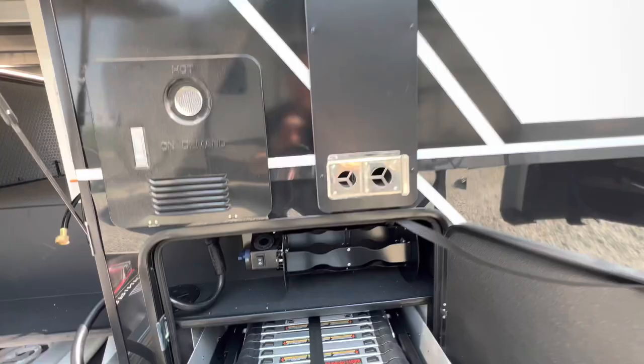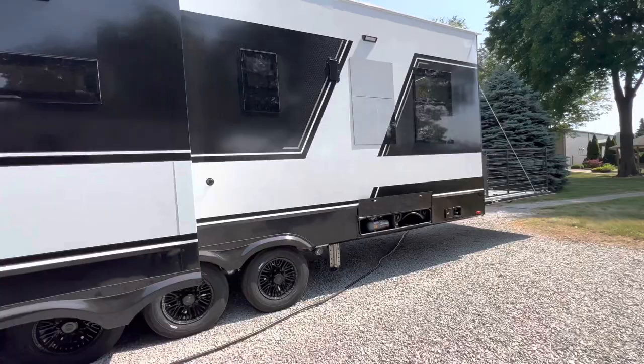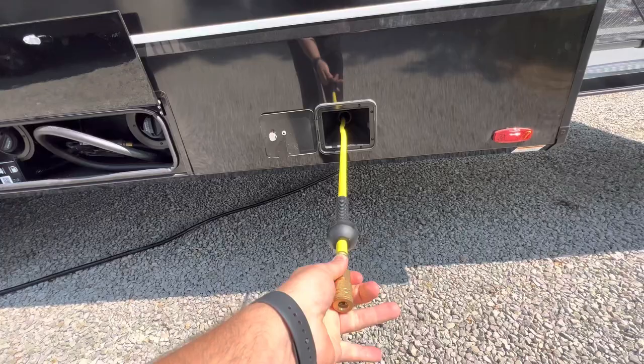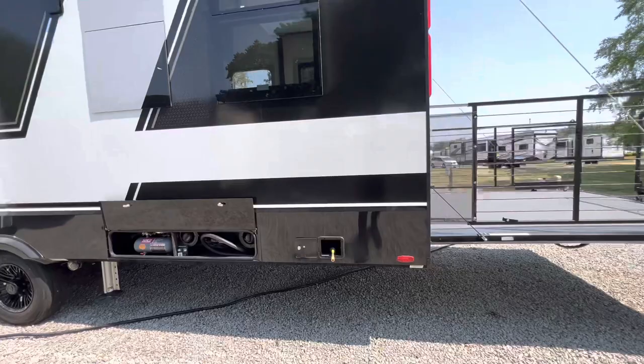Hose reels. On-demand hot water heater — tankless. Down the back side over here: air compressor, your fuel station. And then, man, I just like all the little features they have. Check this out — little air hose there. So if you need to pull an extension out, air some tires up, or do anything with the air, there you go.